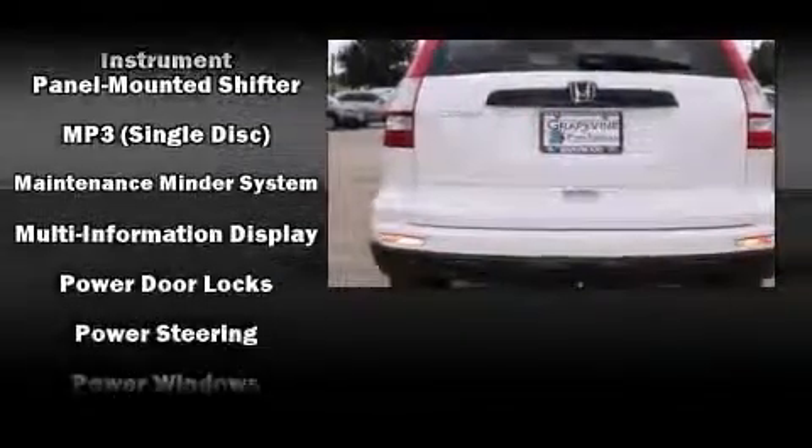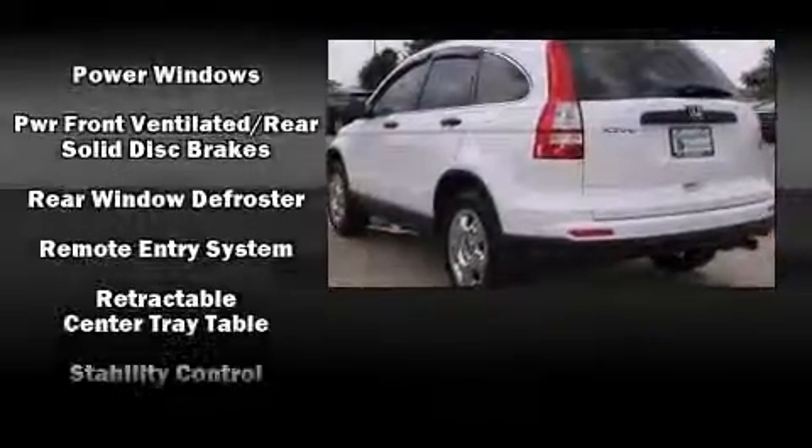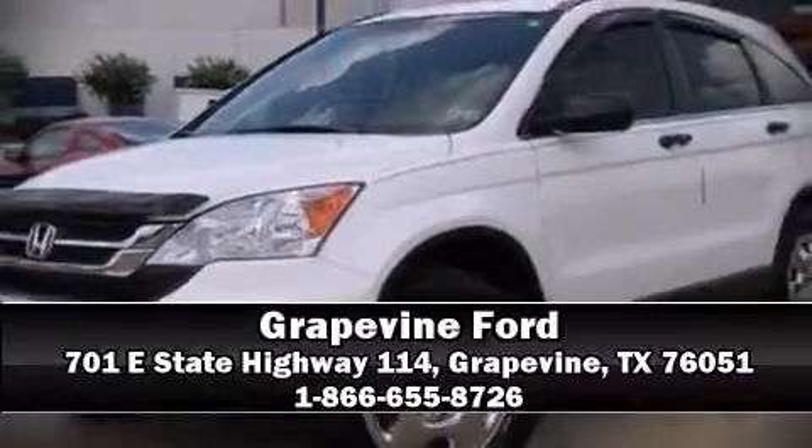Additional safety features include anti-whiplash front head restraints, a panic alarm, and four-wheel disc brakes with ABS. Brake assist technology provides extra pressure when applying the brakes. Stop by our dealership or give us a call for more information.